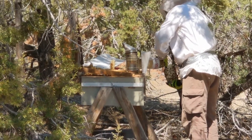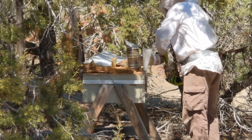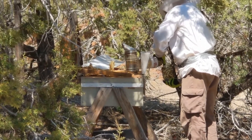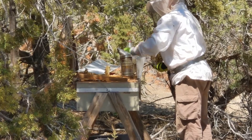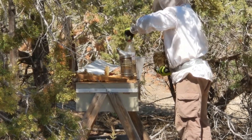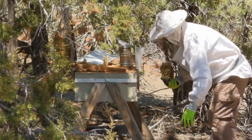So we have a top bar hive, right guys? And we actually use a chicken waterer — like one of the little chick ones where you use a mason jar and screw it on — and we just keep that inside the hive. That way it's right there for them. That's how the top bar gets water, at least on the farm.